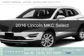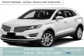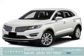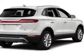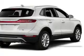This is a new 2016 Lincoln MKC. It's powered by all-wheel drive, a 2-liter, 4-cylinder engine, and a 6-speed automatic transmission.